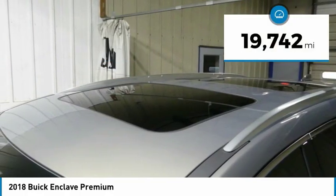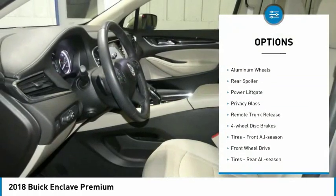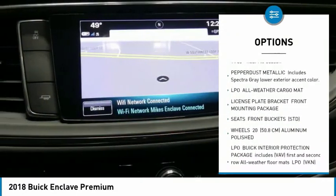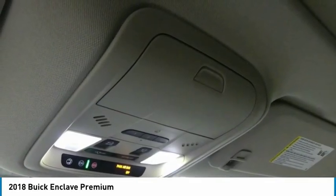This vehicle has less than 20,000 miles. Here are some of this vehicle's great options: heated mirrors, aluminum wheels, rear spoiler, power lift gate, privacy glass, remote trunk release, four-wheel disc brakes, front all season tires, FWD, rear all season tires.